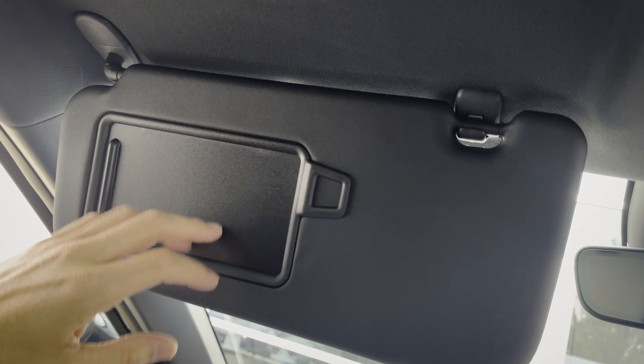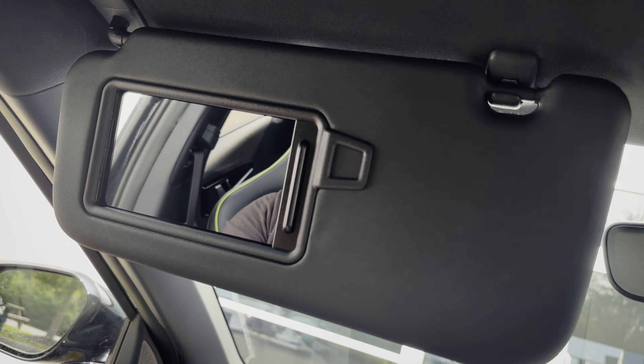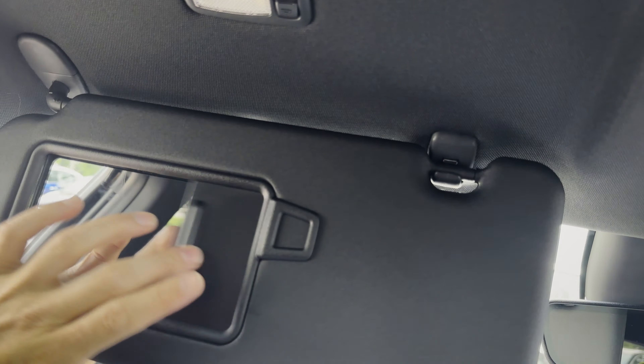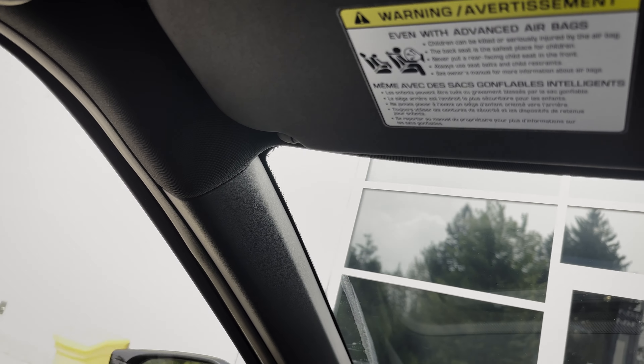You can easily open and close the sunroof shade, and you've got cabin control lights overhead. There's a visor with a vanity mirror built in, a cabin control light standard, and an assist handle.